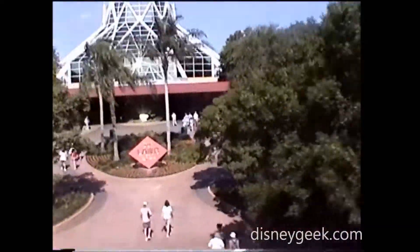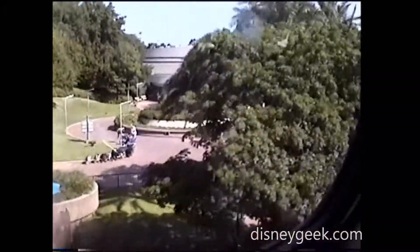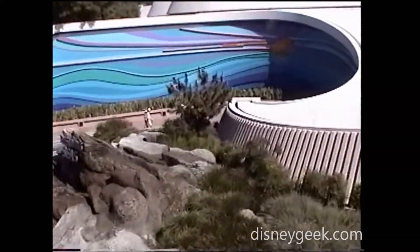The glass pyramids are the gateway to your journey into imagination. Inside you can find the 3D adventure, Honey I Shrunk the Audience. Join Professor Wayne Zielinski as he receives the Inventor of the Year Award for his incredible shrinking machine.